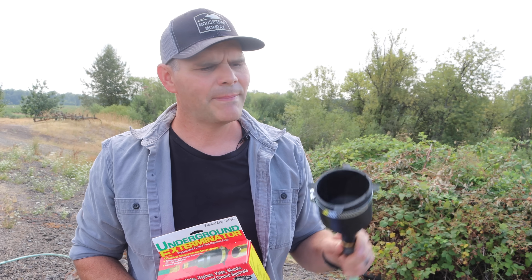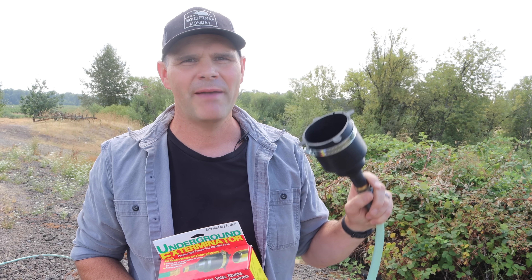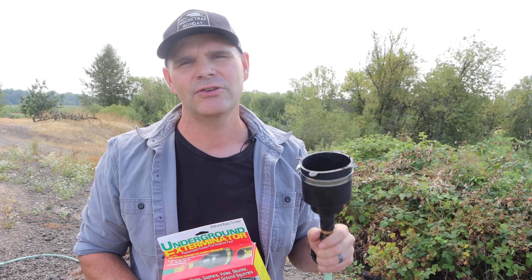In today's video, we're gonna pump carbon monoxide from the tailpipe of my truck down underground to destroy another very dangerous ground hornet yellow jacket nest. I'm out here at a friend's house and they have a nest in their backyard.